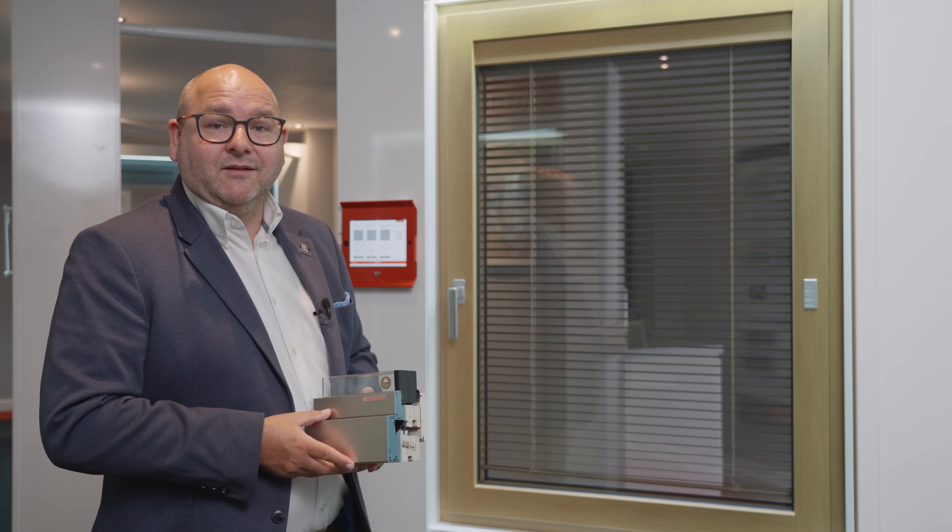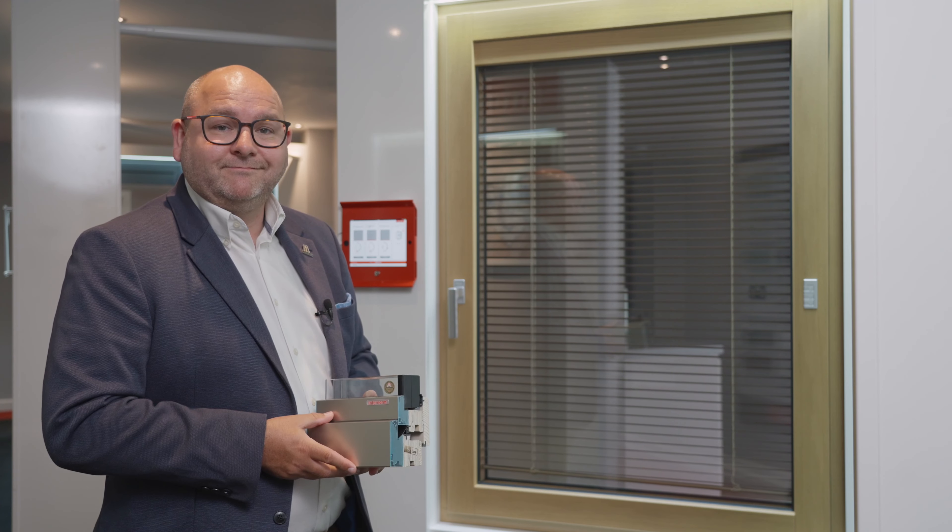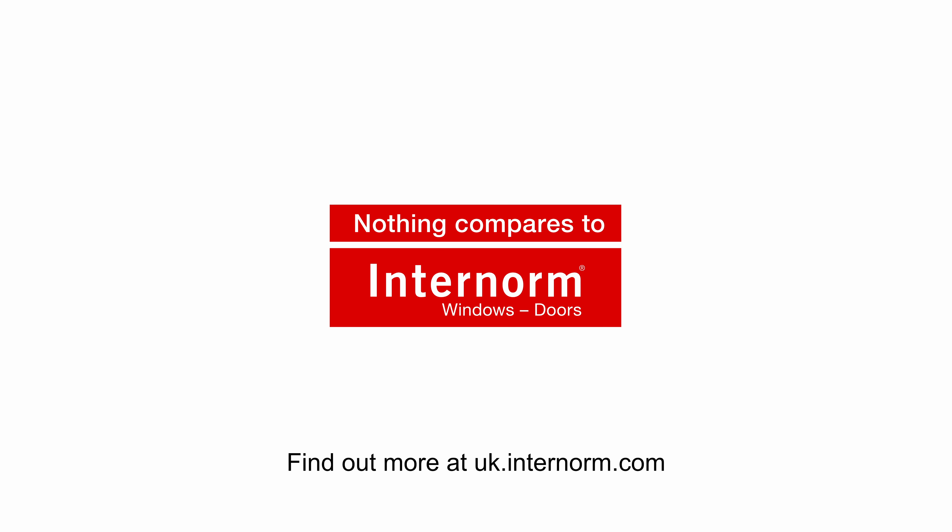We have the ability to mix and match, so if you want oak windows throughout your property but then want uPVC windows in the wet room, we can do that and they'll look exactly the same on the outside.